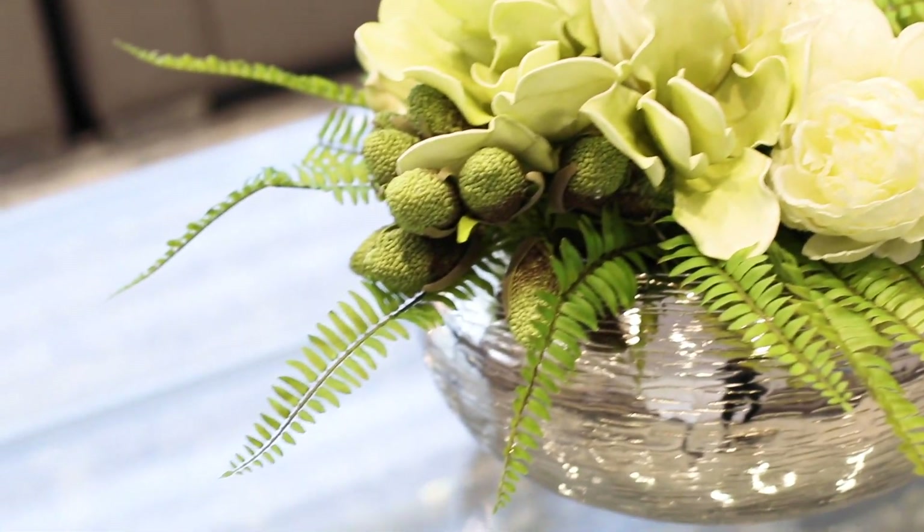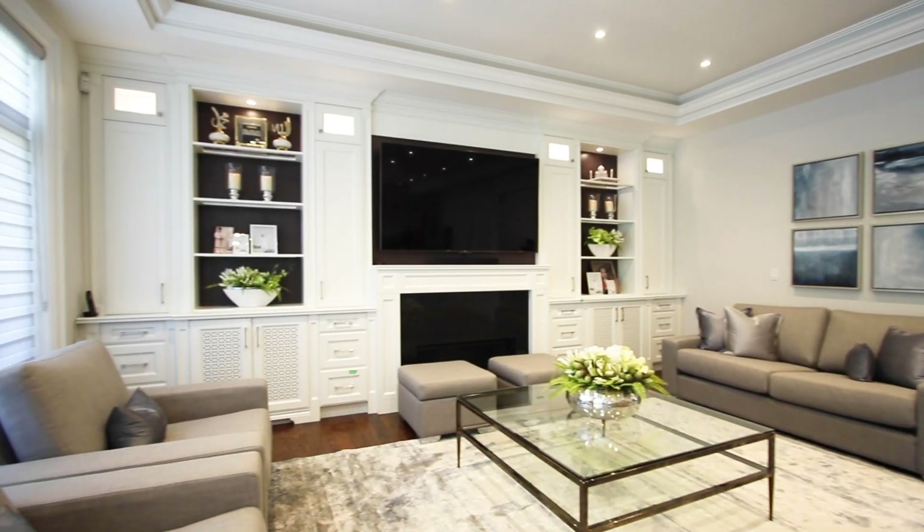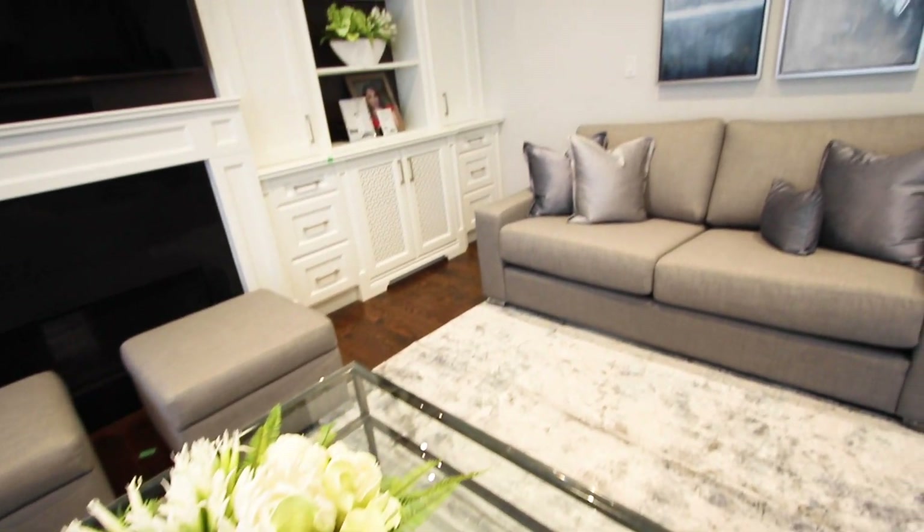A tip about this room in particular: she wanted a recliner, and although there are prettier recliners on the market, they're still not the best looking. So what we did is we gave her two chairs and two ottomans, so the ottoman could sort of act as a recliner — you can put your feet up and they're movable.